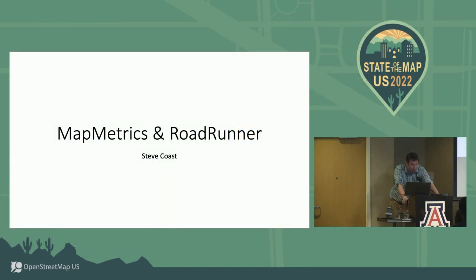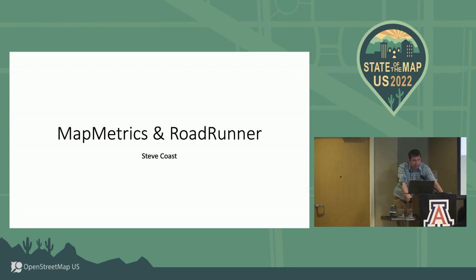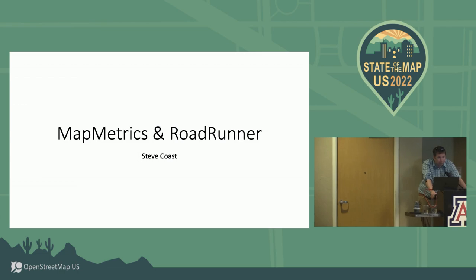Hi, my name is Steve Coase. I'm going to talk about two things today, both tools that I built with a fantastic team at TomTom. The first tool is called MapMetrics, which is about providing an open insight into the routability and connectivity of OpenStreetMap data for vehicle navigation primarily. And the second is Roadrunner, which is a system to automatically build a map.